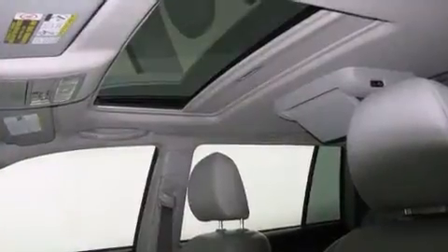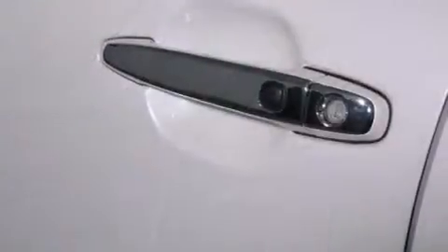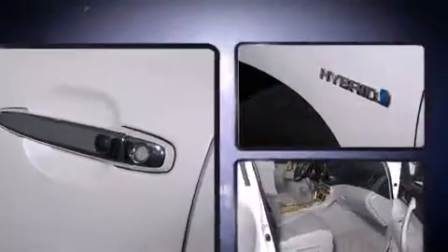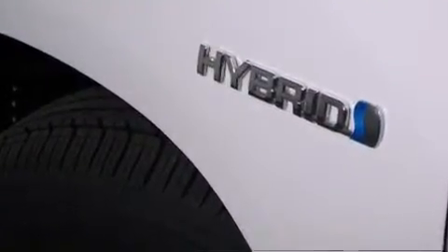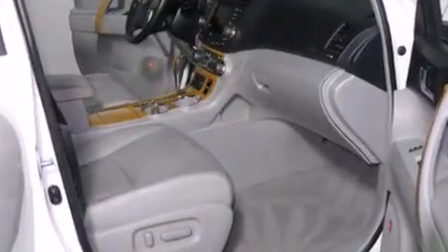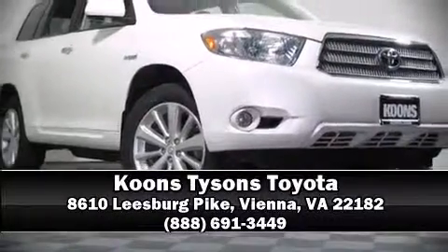Sophisticated all-wheel drive technology maintains a firm grip on the road. This vehicle has achieved certified pre-owned status by passing Toyota's comprehensive certification process. Our experienced sales staff is eager to share its knowledge and enthusiasm with you. Stop by our dealership or give us a call for more information.